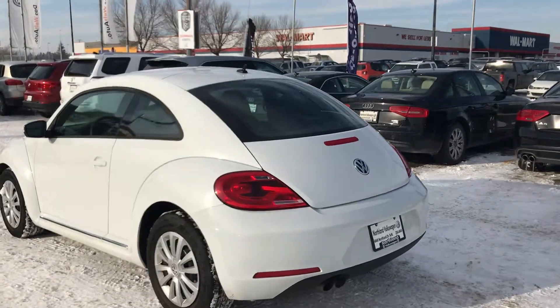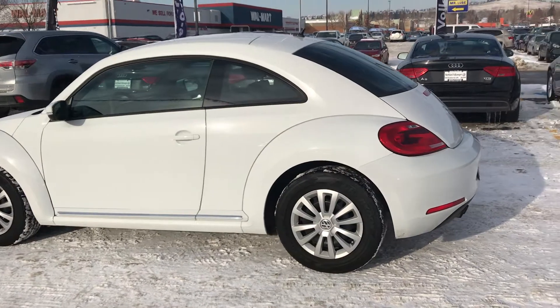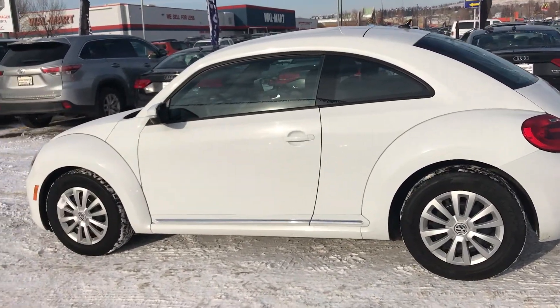My name is Doug McGregor. I work at Northland Volkswagen here in Calgary. I've been here for 16 years and I've been with Volkswagen for 20.